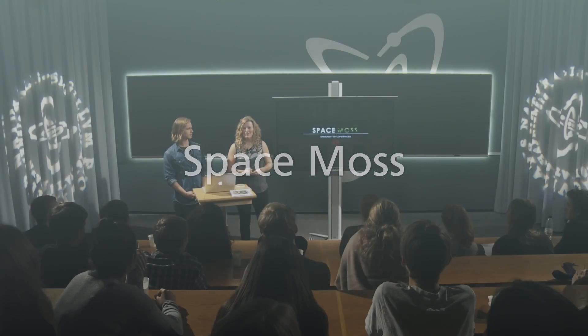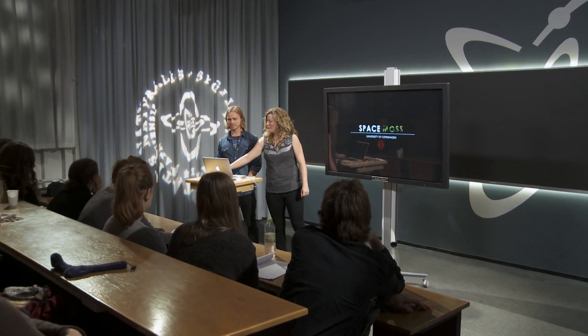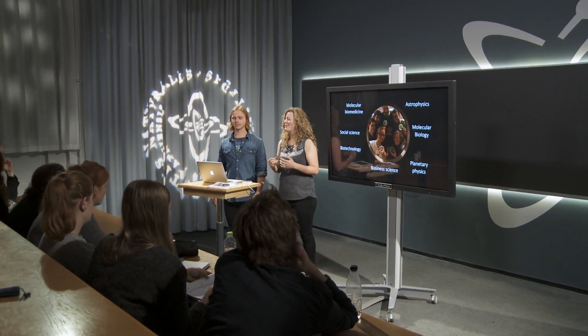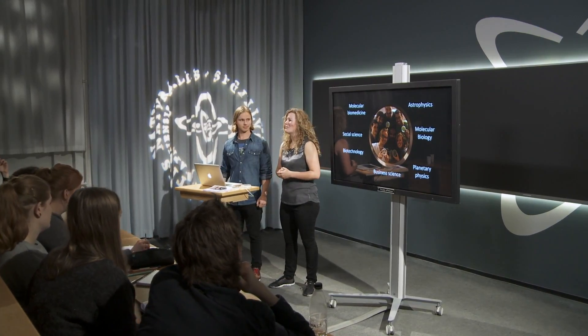My name is Kristina Tolbo and I'm in the last year of my master's here at the Niels Bohr Institute at Copenhagen University. My name is Jonathan and I'm studying biotechnology and I've just begun my master's. We only represent some of our team — we are nine people in all, from very different science areas, ranging from molecular biomedicine to astrophysics and business.